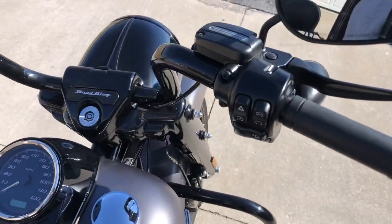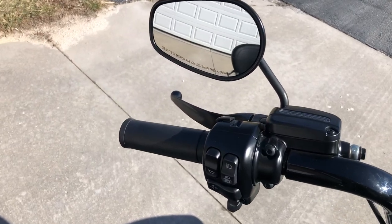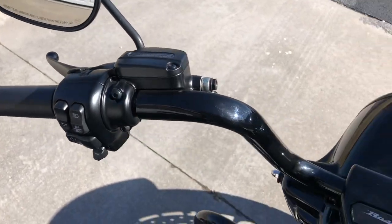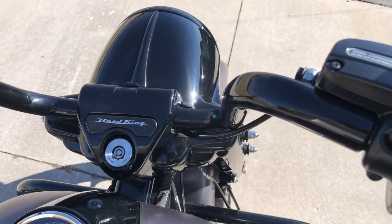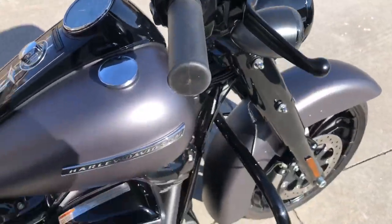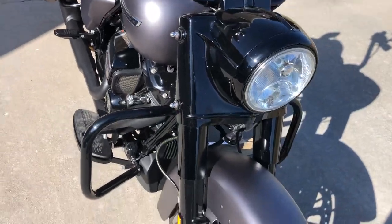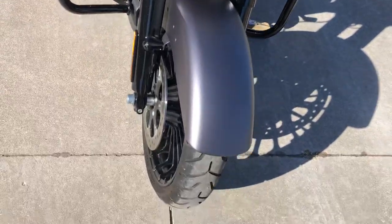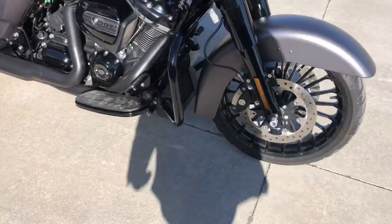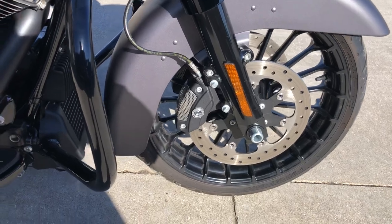It has 9 inch mini apes from the factory with black housings, black master cylinders, black mirrors, black levers, black engine guard. The headlight housing is black. The front forks are black. And being the Road King Special, it comes with Harley custom wheels that are black, front and rear.